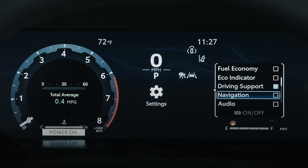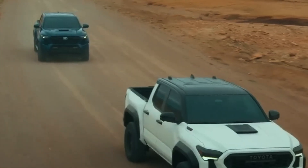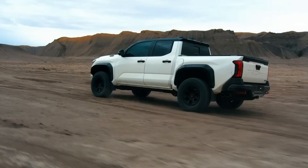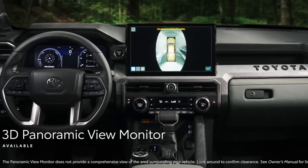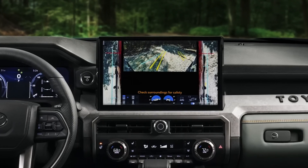For the driver, a 7 or 12.3-inch digital gauge cluster with four gauge configurations provides the basics and additional insight into the vehicle's performance. And if you get distracted staring at the gauges, Toyota Safety Sense 3.0 is available. This system includes collision detection, lane departure, dynamic cruise control, and more.